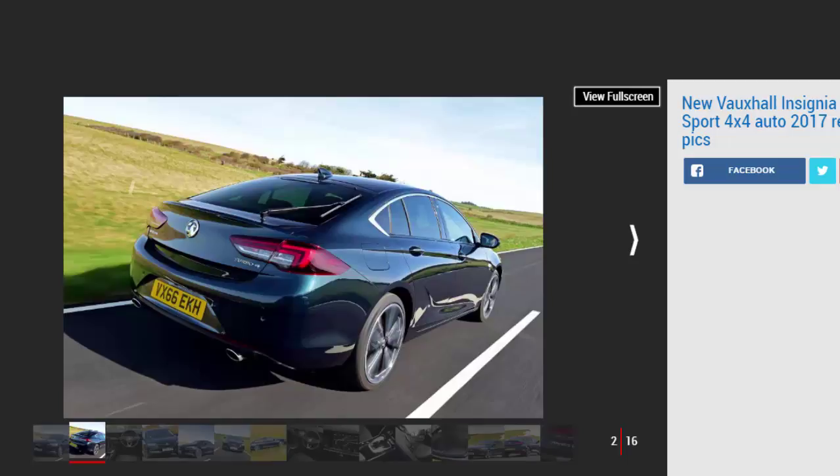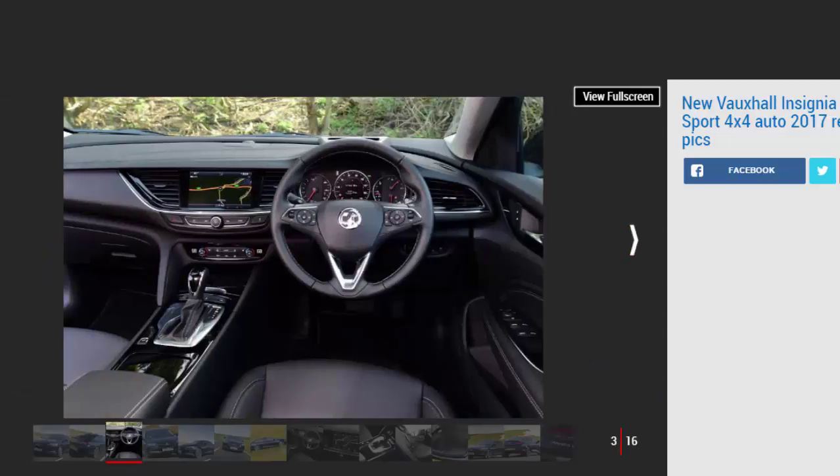It won't be the most popular model within the new Insignia lineup, not by a long chalk. But the Grand Sport Elite NAV 2.0 Turbo 4x4 will certainly have the longest name in the range. It'll also be the quickest, most powerful, most expensive Insignia you can buy when deliveries begin in June this year. The question is, does the fact that this Grand Sport boasts a level of specification comparable to a fully loaded kitchen also make it the best Insignia money can buy?